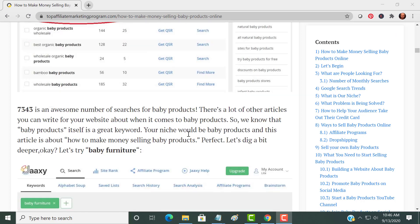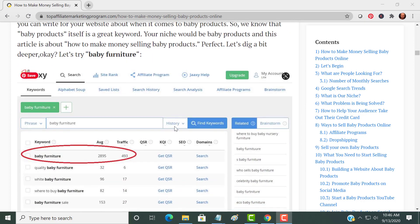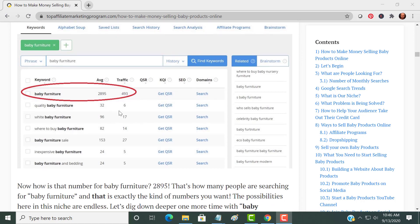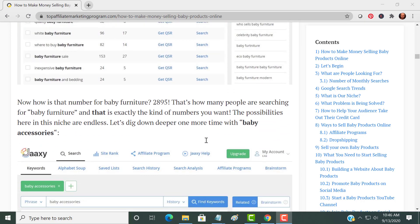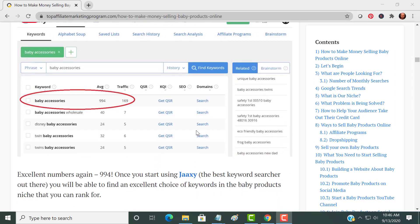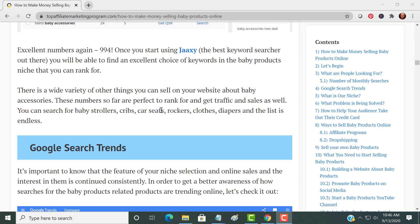Let's go a little deeper and look at something more specific: 'baby furniture' still gets almost 3,000 searches, which is a tremendous amount. You only need a small portion of that. Going even deeper, 'baby accessories' still has a thousand people searching for it — so there's a wide variety of things you can sell on your website.